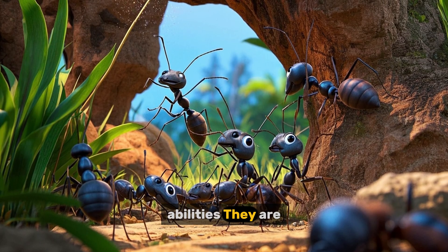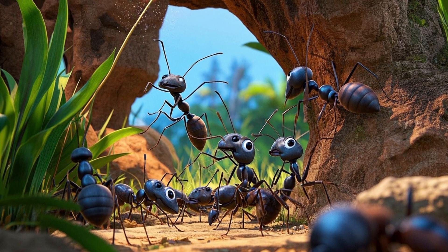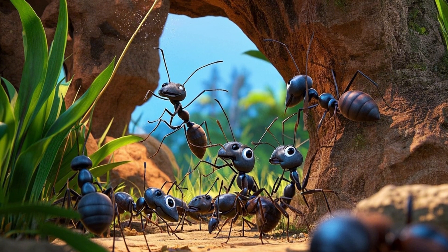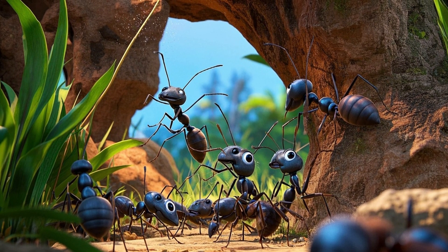As we can see, ants are amazing creatures that have many impressive abilities. They are strong, fast, intelligent, and adaptable.